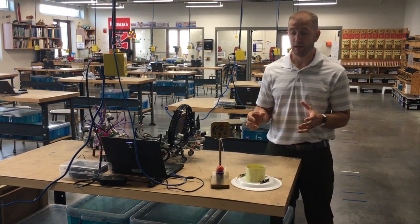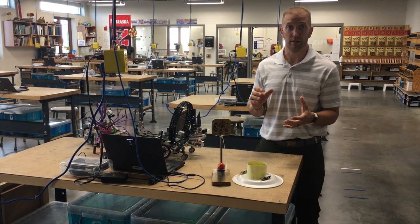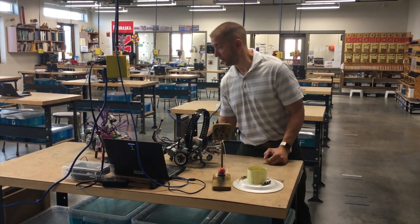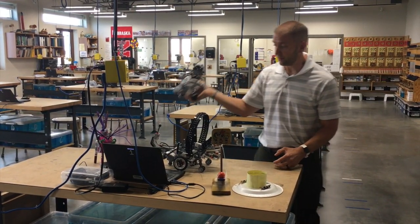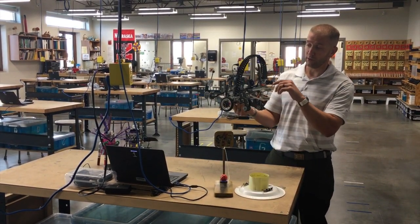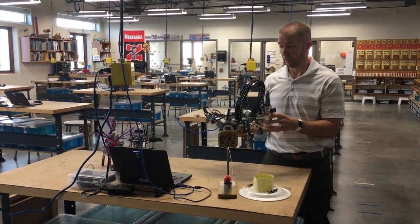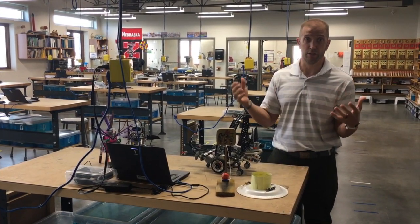In Robotics 8, we do a lot of open-ended problem solving, expanding upon what they did in 7th grade robotics. They'll build lots of unique creations, and they'll use lots of different sensors. For example, they'll be using coding with large and medium motors along with ultrasonic sensors, touch sensors, light sensors, and a few other things to solve different challenges that they're given.